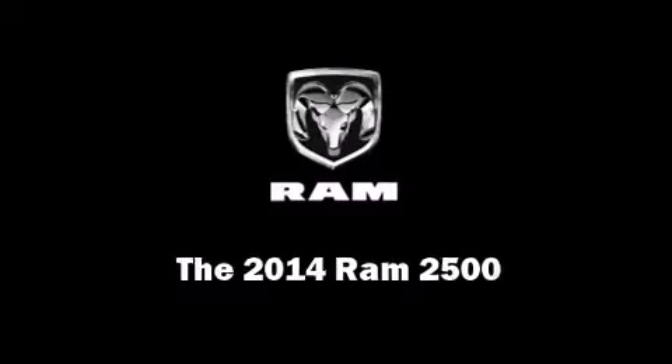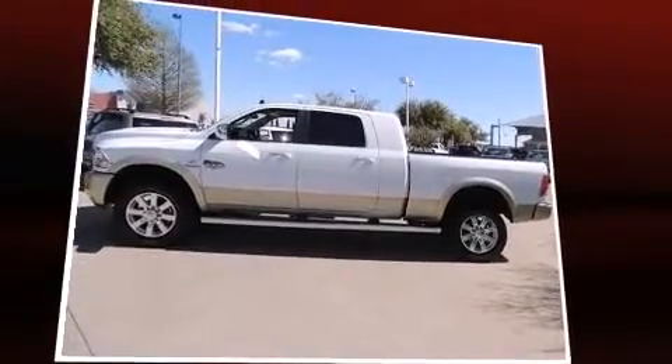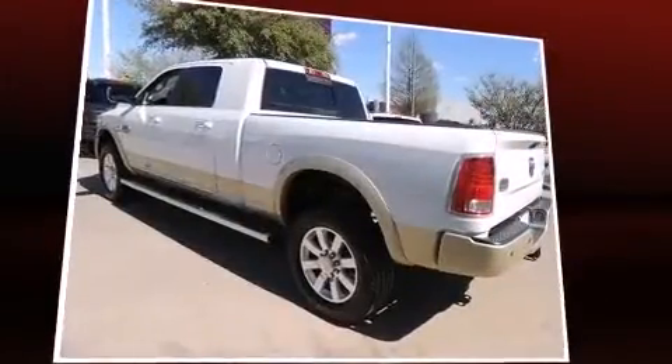Discerning drivers will appreciate the 2014 Ram 2500. This four-door, five-passenger truck provides a satisfying ride for all passengers.